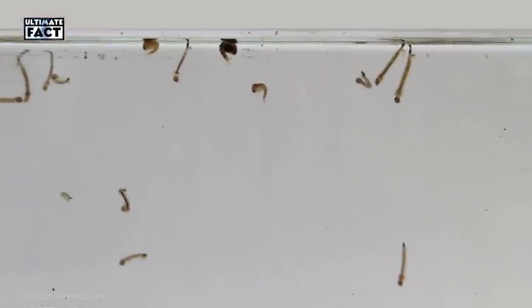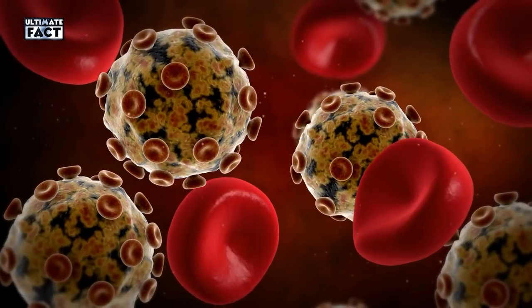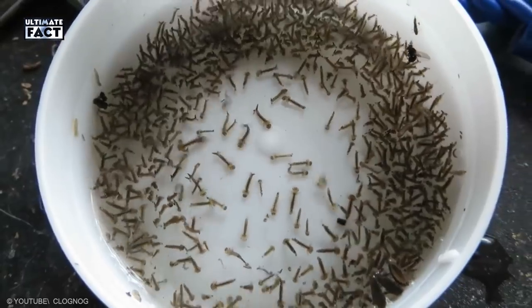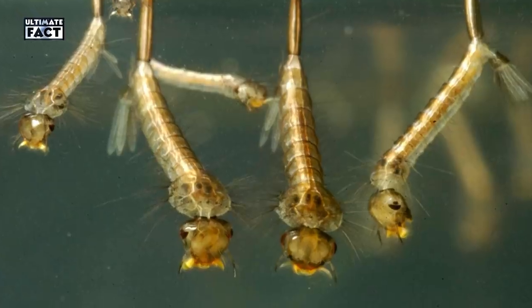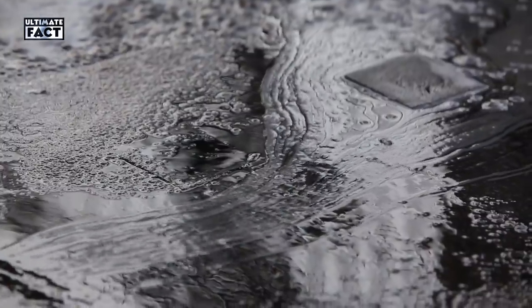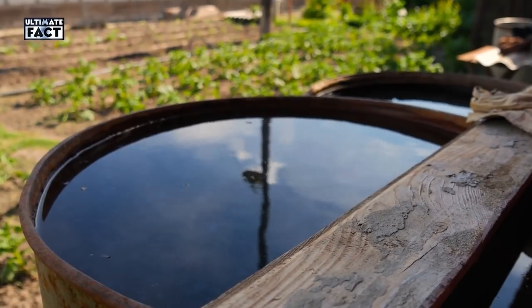Mosquito Larva. When it grows up, this larva may help to spread dengue fever, Zika virus, and Chikungunya. When it's a baby, it feeds on algae and other microscopic organisms. It spends most of its time at the water surface before pupating into an adult. To get rid of mosquito larvae, simply put some dish soap or shampoo into the standing water. A single milliliter of soap in a gallon of water will kill most larvae in a day.